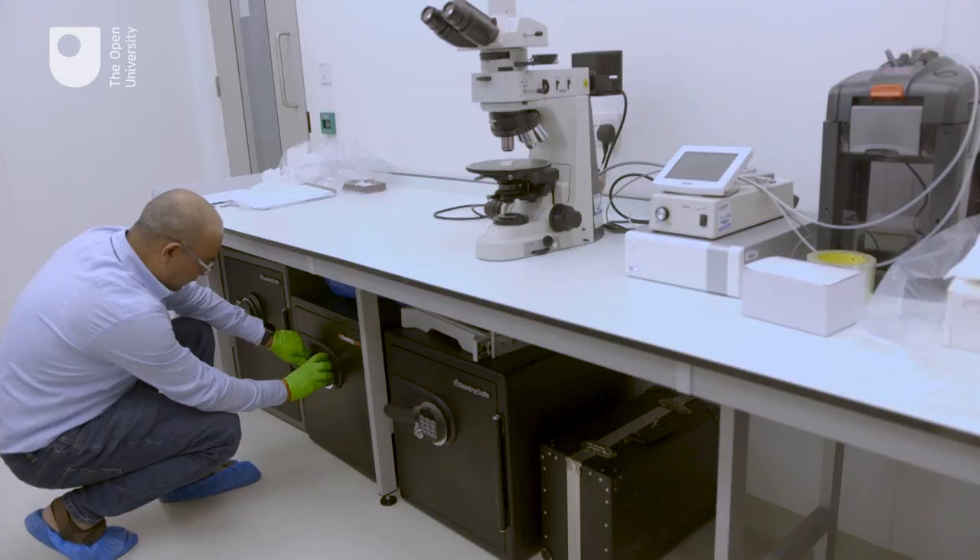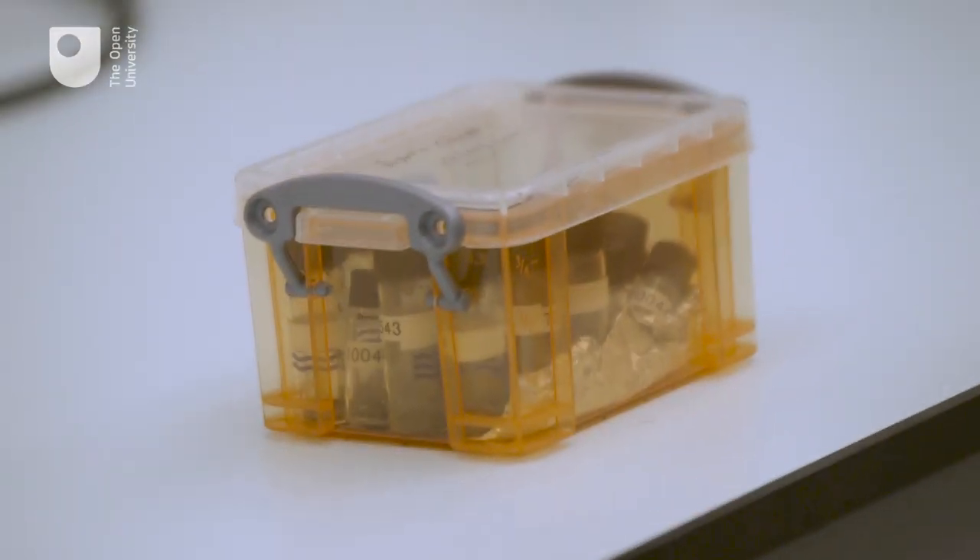My name is Mahesh Anand and I investigate moon rocks collected by the Apollo astronauts. These moon rocks are on loan from NASA for our research, and as you can see, we keep them safe and sound.